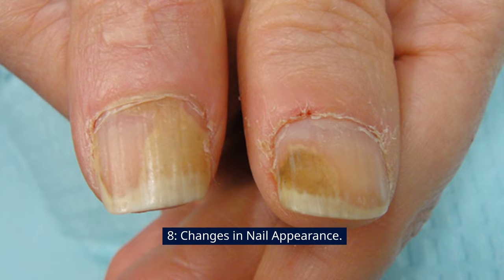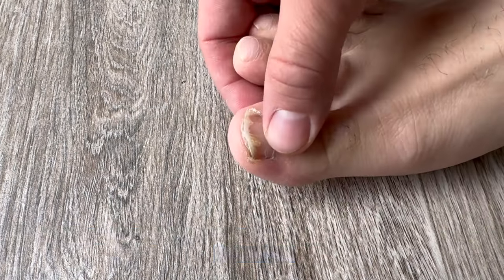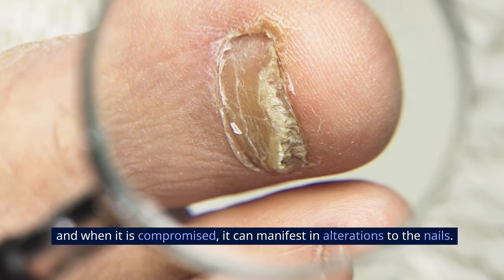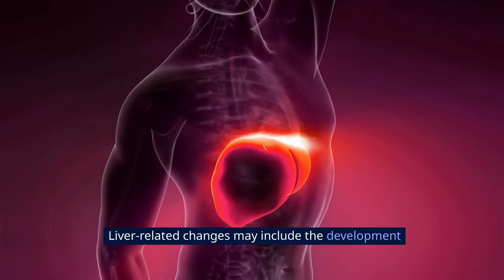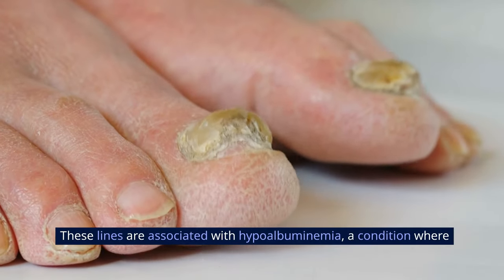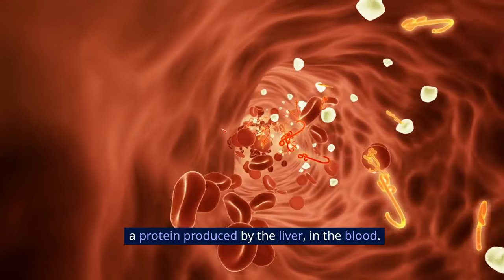Sign 8: Changes in Nail Appearance. Changes in nail appearance can be indicative of various health conditions, including liver disease. The liver plays a vital role in maintaining overall health, and when it is compromised, it can manifest in alterations to the nails. Liver-related changes may include the development of white lines on the nails, known as Muehrcke's lines. These lines are associated with hypoalbuminemia, a condition where there is a lower than normal level of albumin, a protein produced by the liver, in the blood.